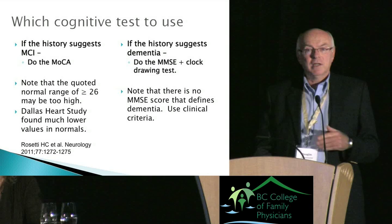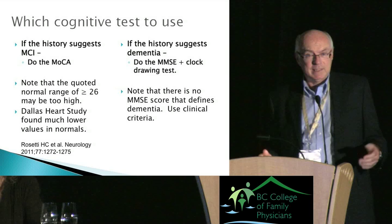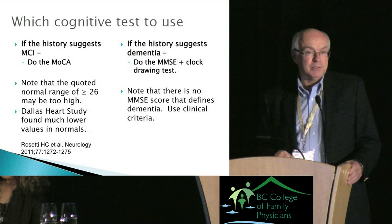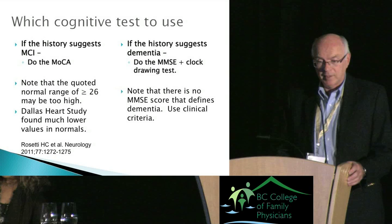Which cognitive tests should one use? There's the MoCA and the MMSE. The MoCA is probably overused — it's the more difficult test. If your history suggests mild cognitive impairment with no disability, use the MoCA. But if history suggests dementia — as in this case — use the MMSE and the clock drawing test.